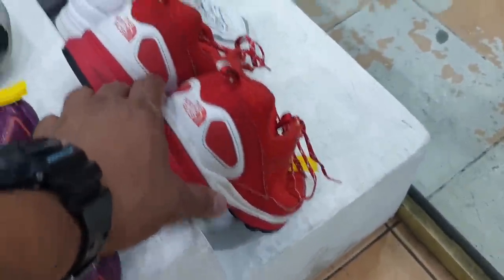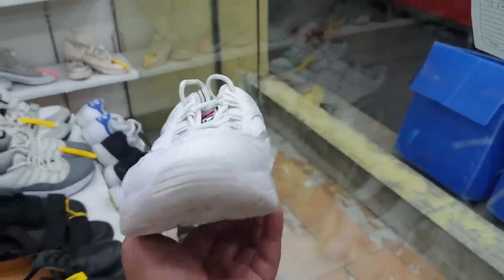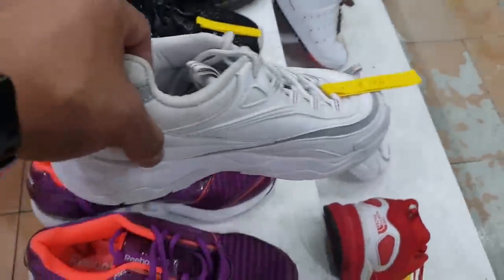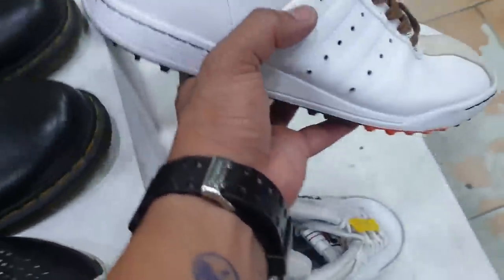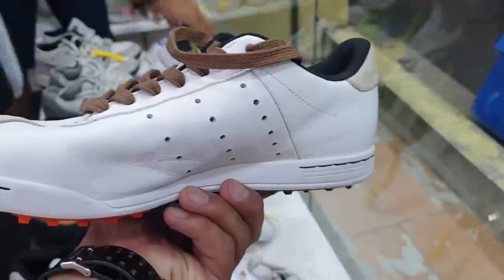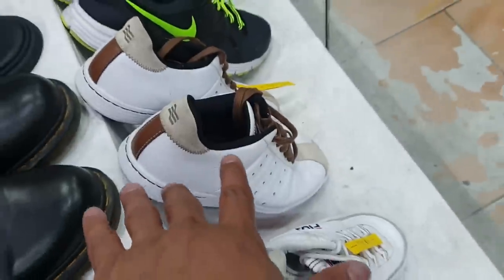Ito I think nandito na ito last time. Ito naman is a Fila — ang ganda rin ito, maayos pa. Size is 6, medyo maliit nga lang. Maganda ito para sa mga kababaihan nating ka-aaraw. And the price is 470 lang. Ito naman, this is obviously an Adidas as you can see — I also love the colorway nito. Madaling bihisan to. Size is 8.5 and price is 1,000 pesos.